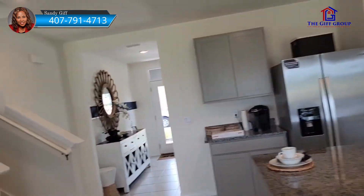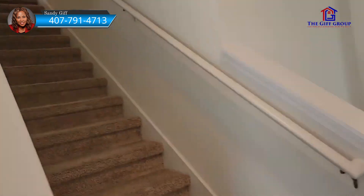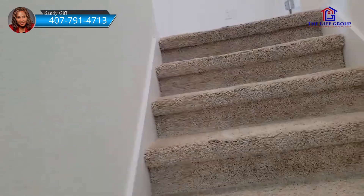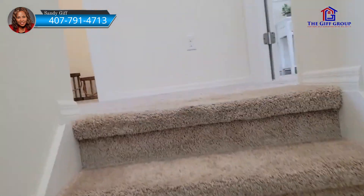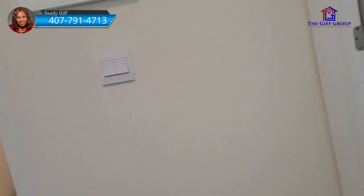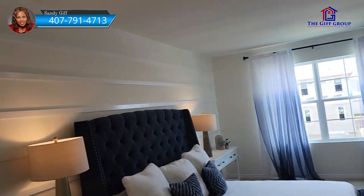This is a two-story home. Let's see what's upstairs. For this particular home, if you were to close before the end of July, the builder will also help you on your interest rate, so you could get interest rates in the five percent range right now.